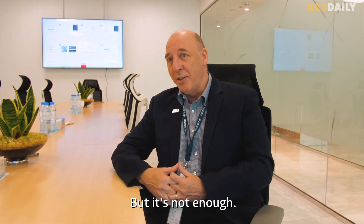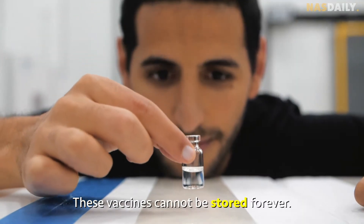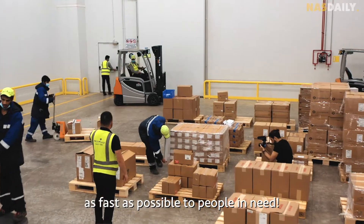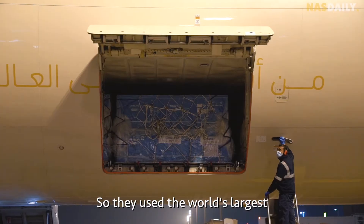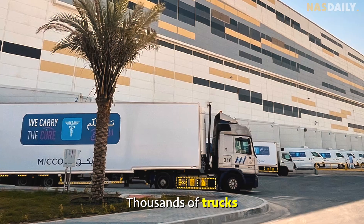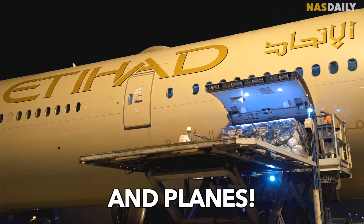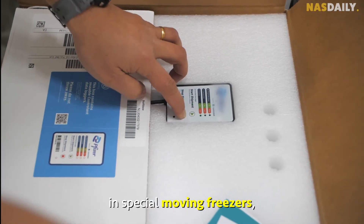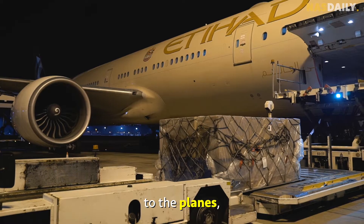These vaccines cannot be stored forever — they need to be shipped as fast as possible to people in need. So they use the world's largest transportation fleet: thousands of trucks, vans, and planes. They put the vaccines in special moving freezers, load the freezers onto trucks, onto planes, onto trucks again.